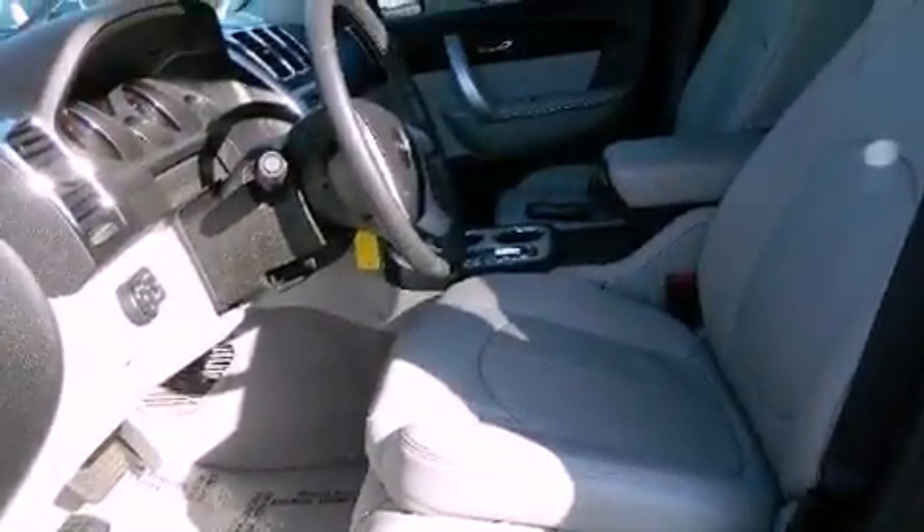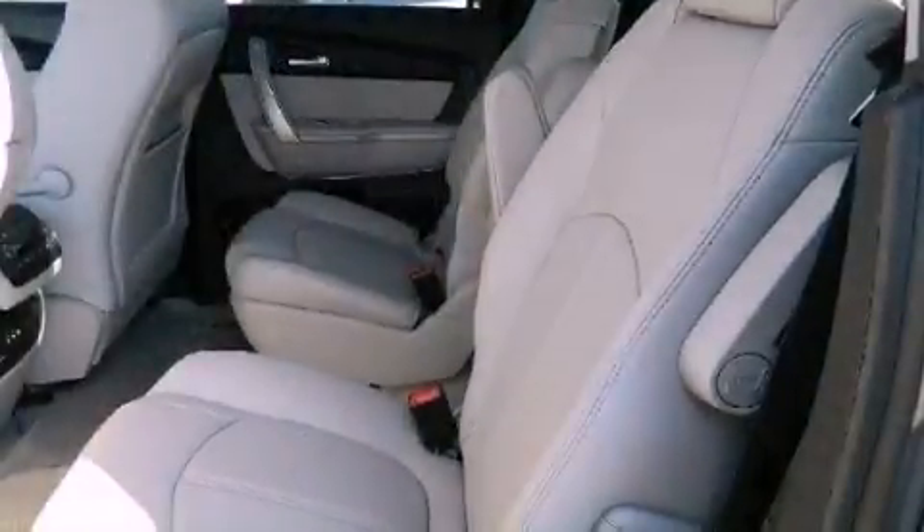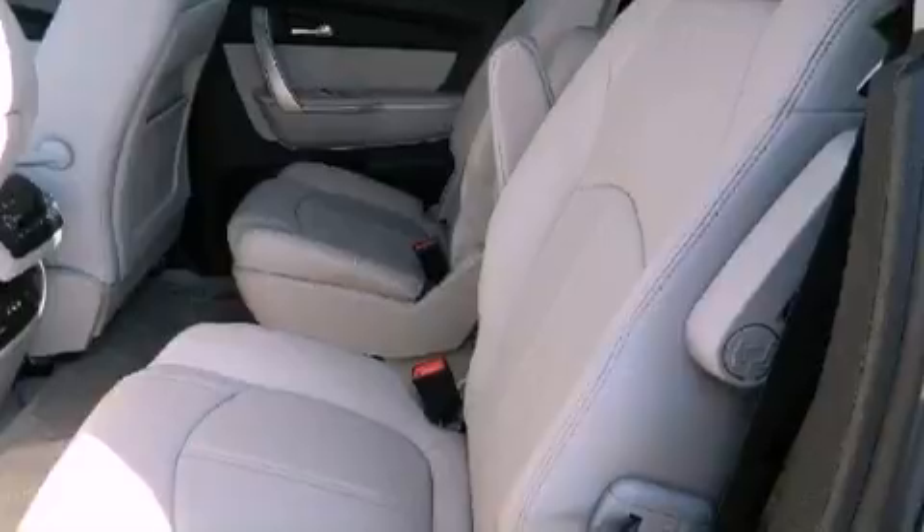A rear-seat DVD entertainment center, 10 perfectly positioned speakers, XM satellite radio, aluminum wheels, and a tire pressure monitoring system.